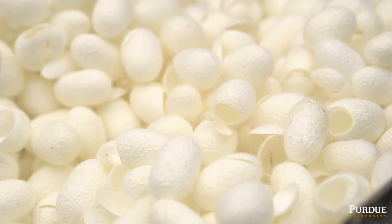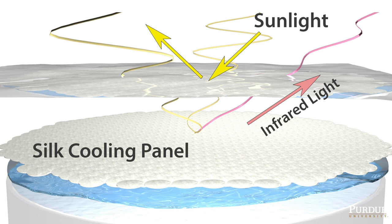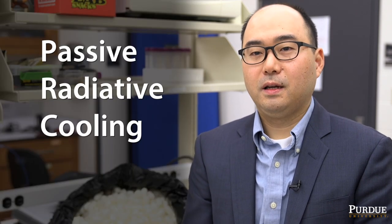Based on Anderson light localization in visible light, it reflects all solar energy — basically sunlight — and the high emissivity of silk molecules dissipates heat from one space to the other. As a result, we can have a self-cooling effect. Because we don't use any external energy, it is called passive radiative cooling.